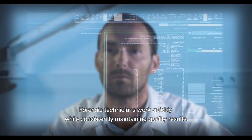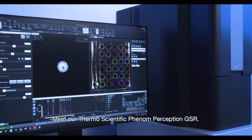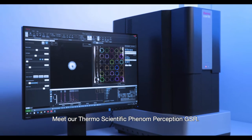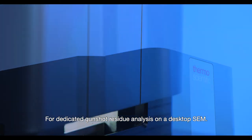Forensic technicians work quickly while consistently maintaining quality results. Meet the ThermoScientific Phenom Perception GSR for dedicated gunshot residue analysis on a desktop SEM.